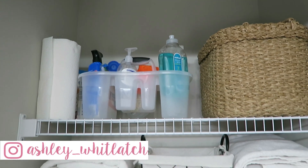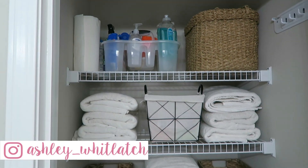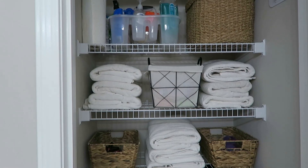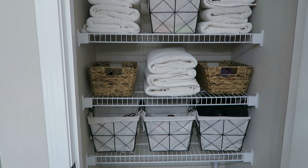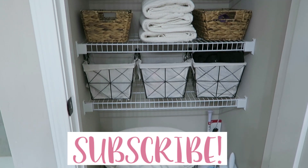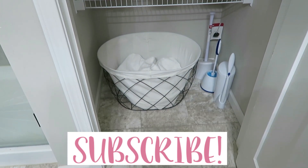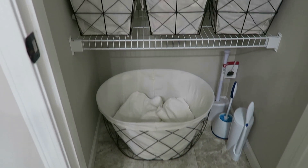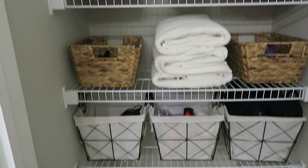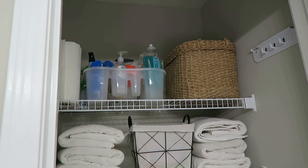Alright guys, and that is it. I hope you enjoyed this video. I had a really good time taking the time to focus on this bathroom and finally getting it clean and organized the way it should be. If you want to see more cleaning and organization videos, please hit subscribe — I have a lot coming in the future. Hit subscribe so you don't miss those videos. And if you made it all the way to the end, thank you so much for watching the entire video. It really means a lot. Bye guys!